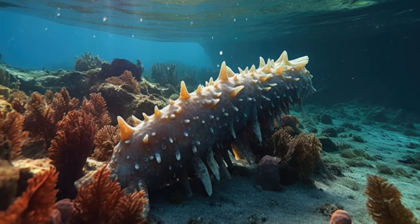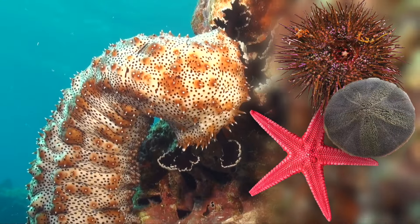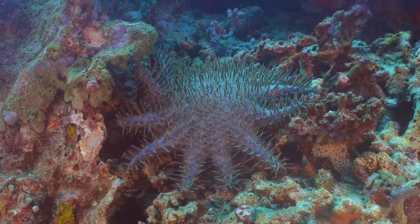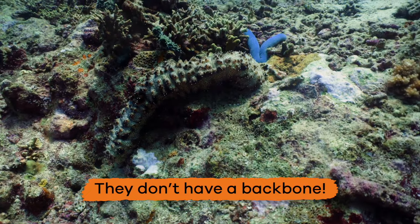When you look at the different types of Echinoderms, they seem pretty different, but they actually have a lot of things in common. Echinoderms can only live in the ocean, and they are all invertebrates, which means they don't have a backbone.